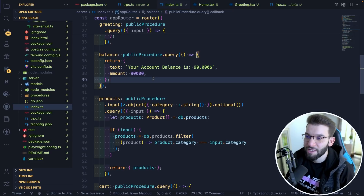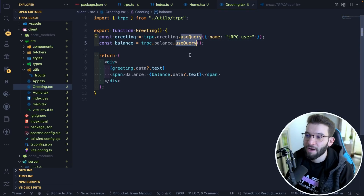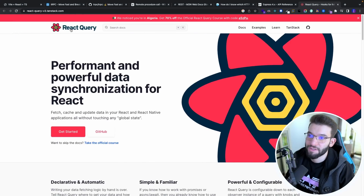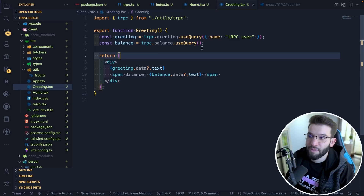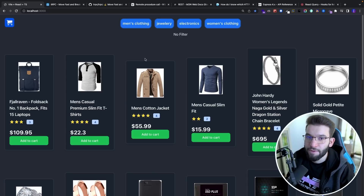Let's take a deeper look with the products example — this is the e-commerce product I fetch from the API database. On the server using tRPC, I use a public procedure with input validation. You can do input validation right on the fly using Zod. The Z here is the Zod library, which allows you to do validation using TypeScript in a really clean way. I'm telling it I want to grab an object containing a category field that should be a string, marked as optional — because sometimes I want to fetch all products without specifying a category.